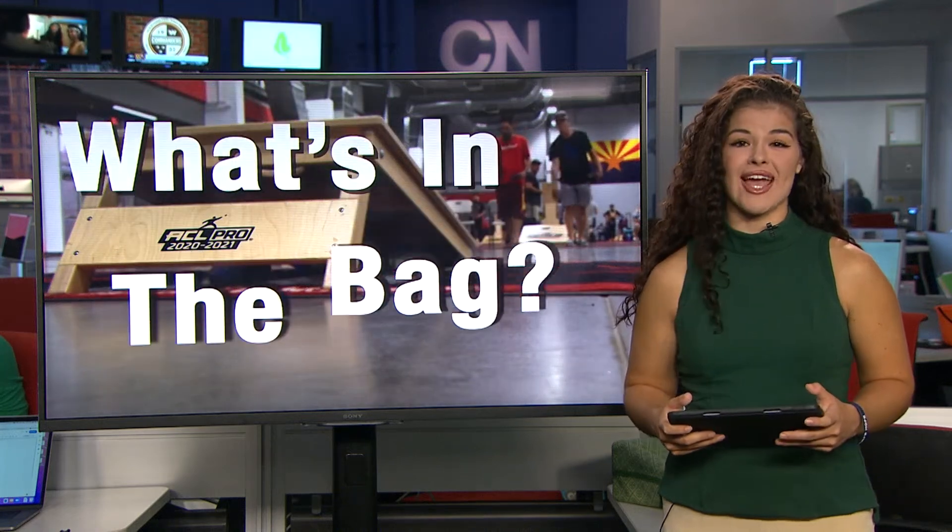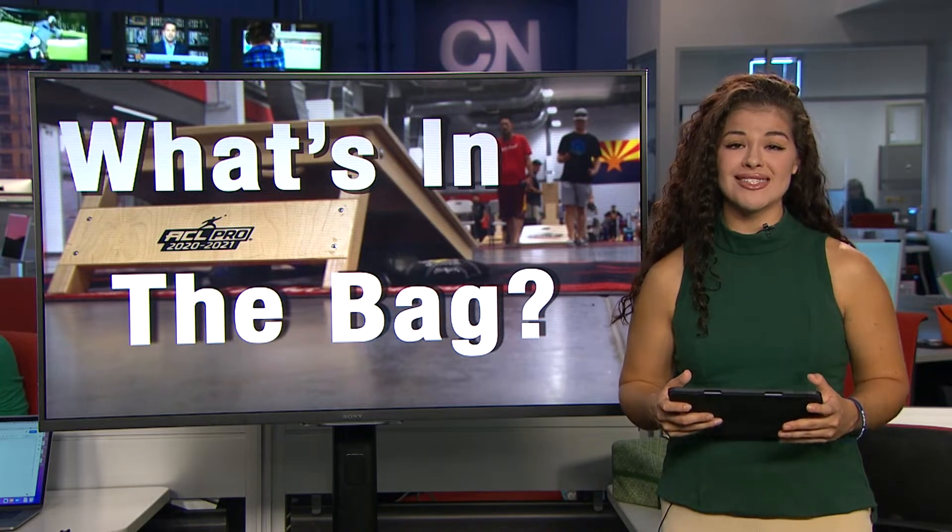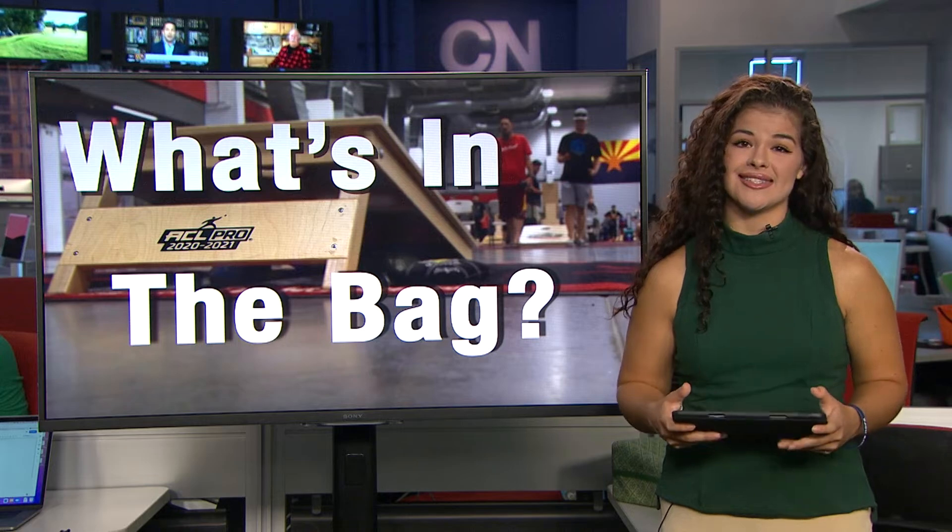To many, cornhole is a backyard game. You grab some bags, a couple of friends, and have a fun way to pass some time. Cronkite News reporter Ethan Ryder explains why to some, there's actually a science to this game.